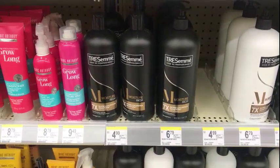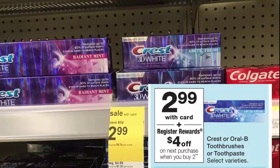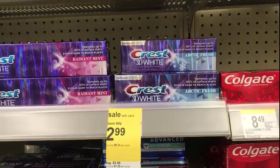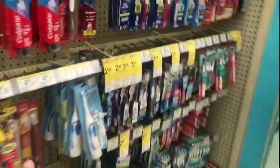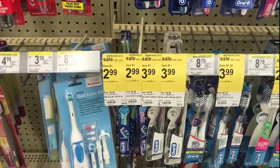Crest products: when you buy two at $2.99 you get a $4 registry reward. I'm just gonna stick with the picture in the ad and pick up the Arctic Fresh Crest Whitening. Then I walked over here and I'm gonna grab a toothbrush for $2.99 because those are the digitals we have on the app.